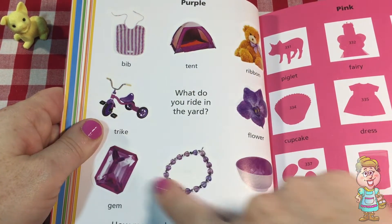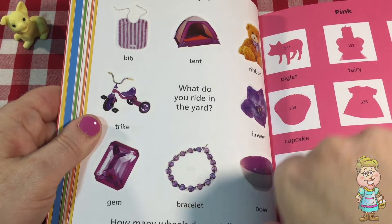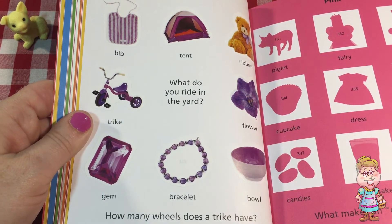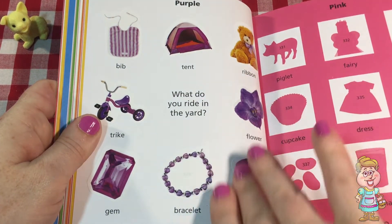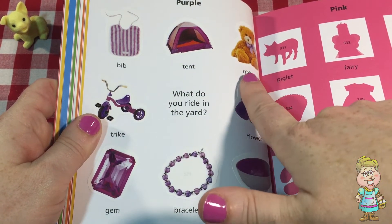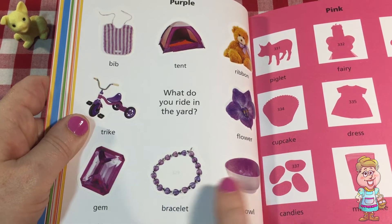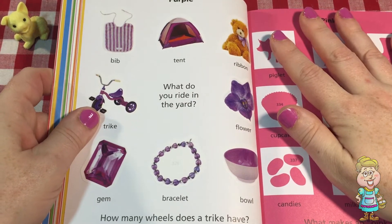So all these things have purple in them. What do you ride in the yard? I think that is a trike. How many wheels does a trike have? Do you remember? It has three — one, two, three. So let's look at all the different things we put the stickers on: a bib, a tent, a ribbon, a trike, a flower, a gem, a bracelet, and a bowl. Wow, lots of things that are purple. That's so beautiful.